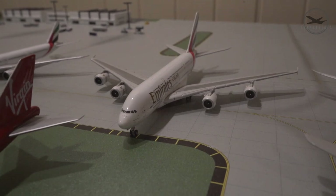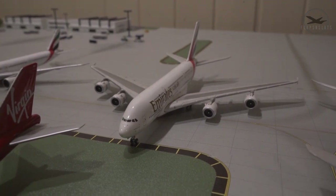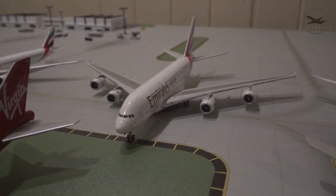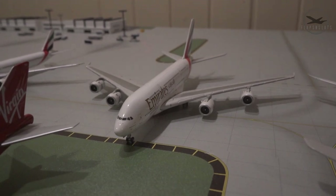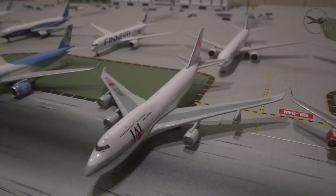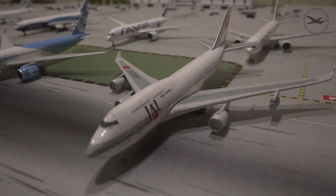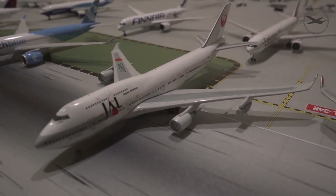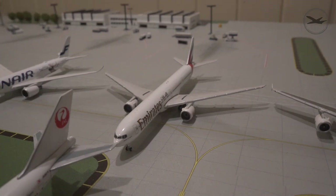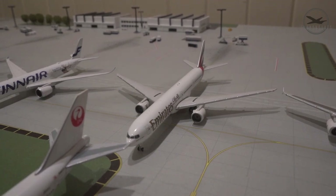Here's an A380 from Gemini Jets — I think they do a pretty good A380 mold. This is one of their first A380s ever produced; I got it probably seven or eight years ago. It's in decent shape though it's missing two tires on the main landing gear. I think their A380s are a little overpriced, but you're paying for a lot of die cast. And then the first airplane I ever got — a JAL Japan Airlines 747-400, not in great shape with missing engines and landing gear. Back here is an Emirates Triple Seven 300ER, one of the first models I got in the collection.